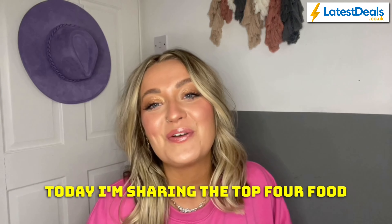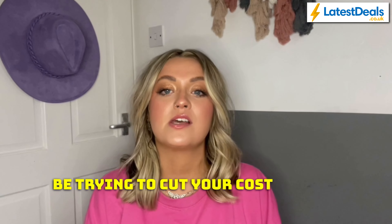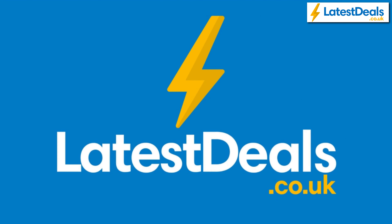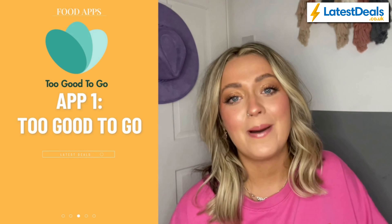Today I'm sharing the top four food apps to help you save money. With the cost of living crisis still going on, you may be trying to cut the cost of your weekly shop. Here are four apps to help you save. As a disclaimer, all the apps I'm talking about in this video are completely free to download. So let's get into it.